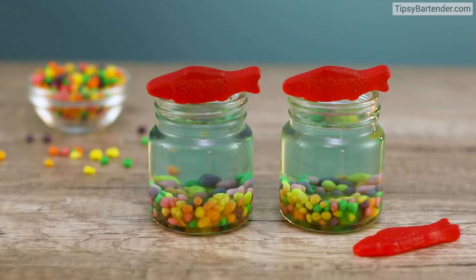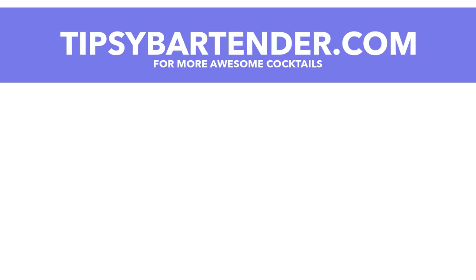You add a Swedish fish on top. Oh, that's so cute. Now go have this with your nerdy boyfriend. Stay tipsy!